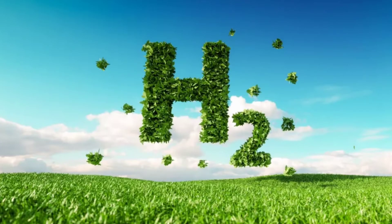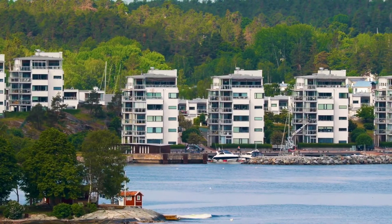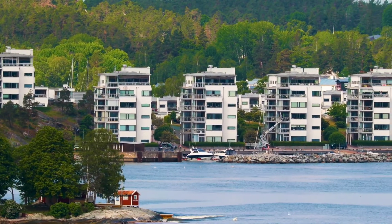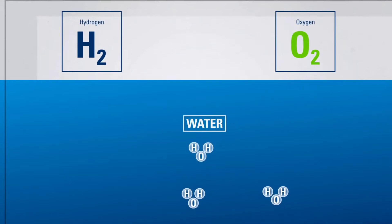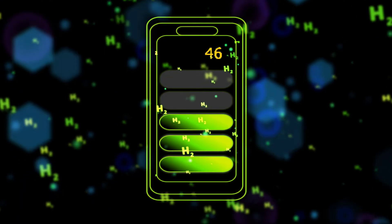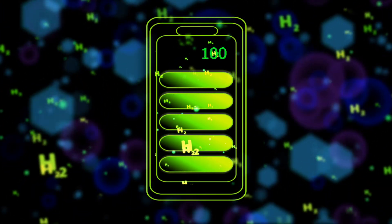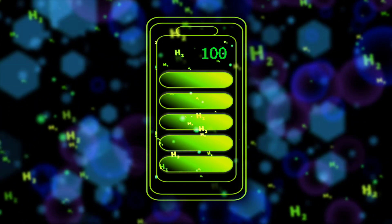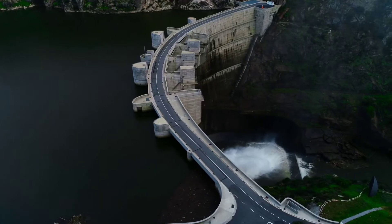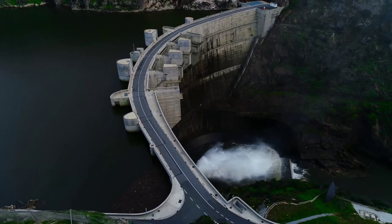All the hydrogen used at the new green steel plant will be made by H2 Green Steel. Water from a nearby river is passed through an electrolyzer, a process which splits off the hydrogen from water molecules. The electricity used to make the hydrogen and power the plant comes from local fossil-free energy sources, including hydropower from the nearby river as well as wind parks in the region.